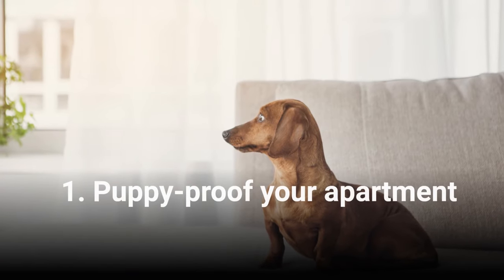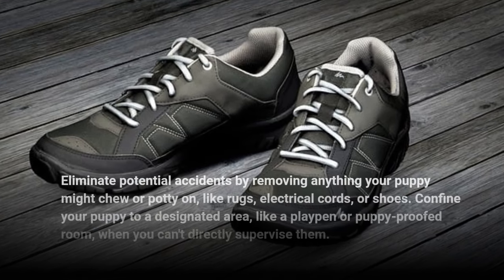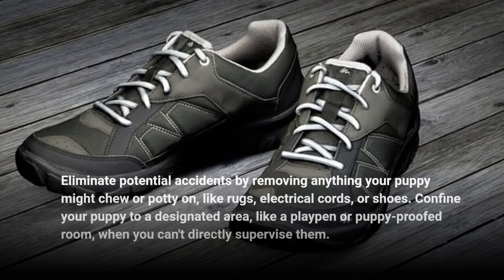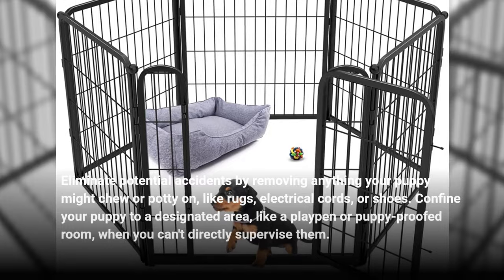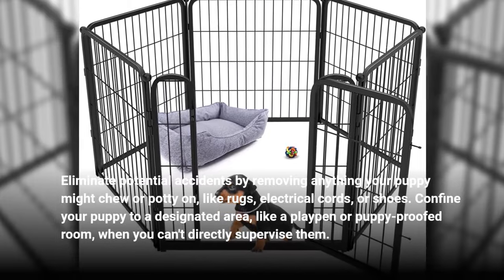1. Puppy-Proof Your Apartment. Eliminate potential accidents by removing anything your puppy might chew or potty on, like rugs, electrical cords, or shoes. Confine your puppy to a designated area, like a playpen or puppy-proofed room, when you can't directly supervise them.